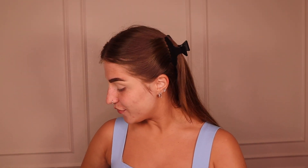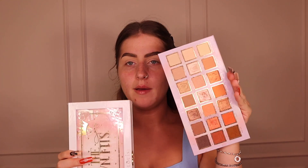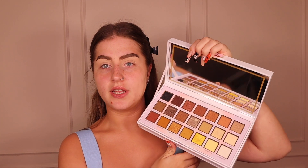Now for the fun part — eyeshadow. I'm using my favorite ever palette: 'If The Crown Fits' by P Louise. It's stunning and it's £24 on TikTok shop at the moment, which is a huge deal — I paid like £60 for mine. I'm going to use the bottom drawer which has more neutral tones, though the top drawer has deeper, yellowy colors. I love that it can pull out so I can use both at once.